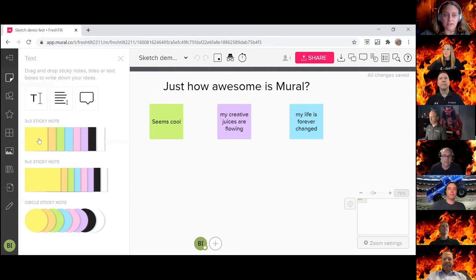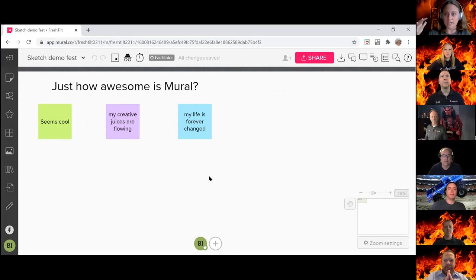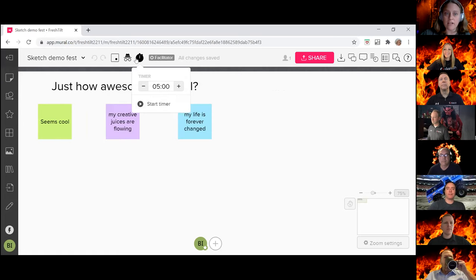When you're in your mural you can see there's sticky note functionality, text boxes, imagery, connectors, lines — all these things that help you visually communicate, align, and tell your story. Another super helpful feature is that voting is built in for dot voting, and timers are built in too, so if you want to do a lean coffee or timed activity, that's right there.